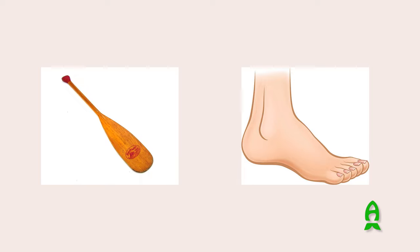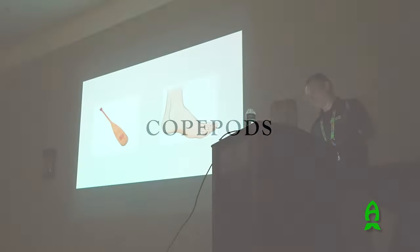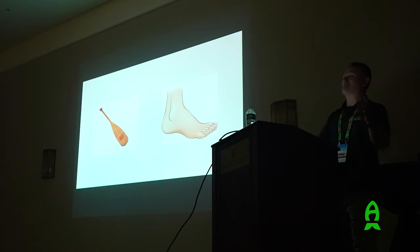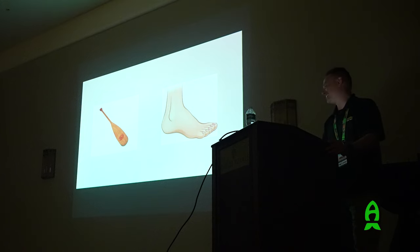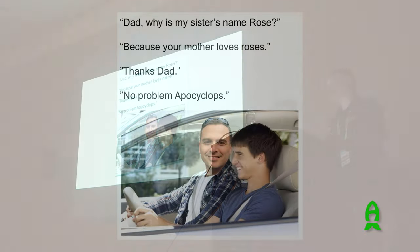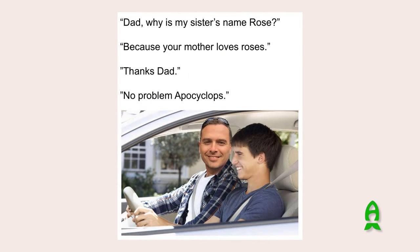My next subject is copepods. The word copepod in Latin means 'oar foot' - 'cope' meaning oar and 'pod' meaning foot. I'm going to dive right into copepods. I really like working with these animals - in fact, I named one of my kids after them.